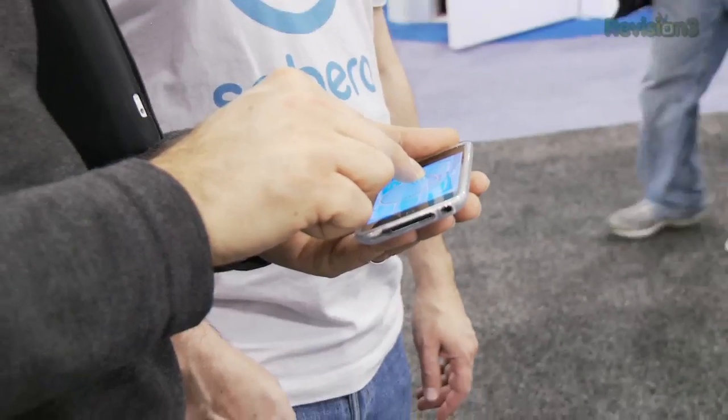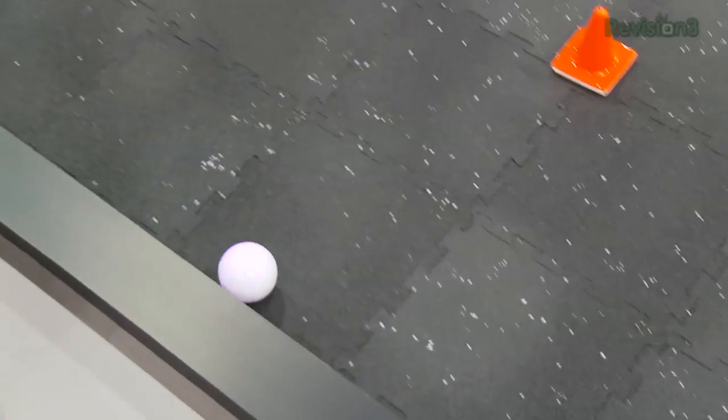Ladies and gentlemen, this is a fun one. Orbotix Sphero, Holiday 2011, right around $100, hopefully a little bit less. Check it out, people.